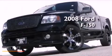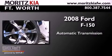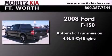This is a 2008 Ford F-150. This truck has an automatic transmission and a 4.6-liter V8.